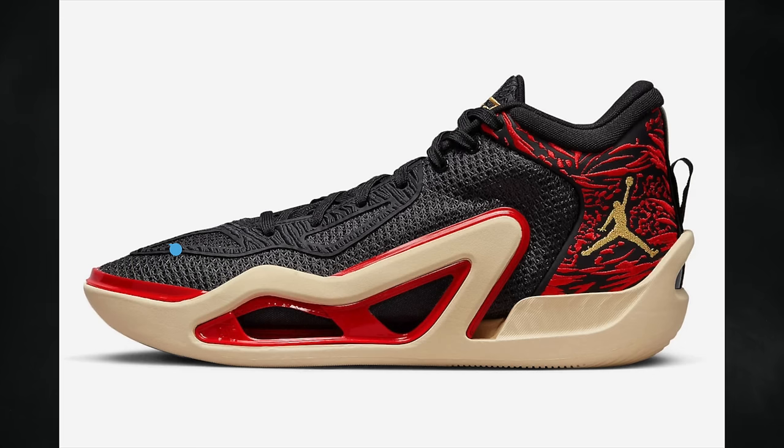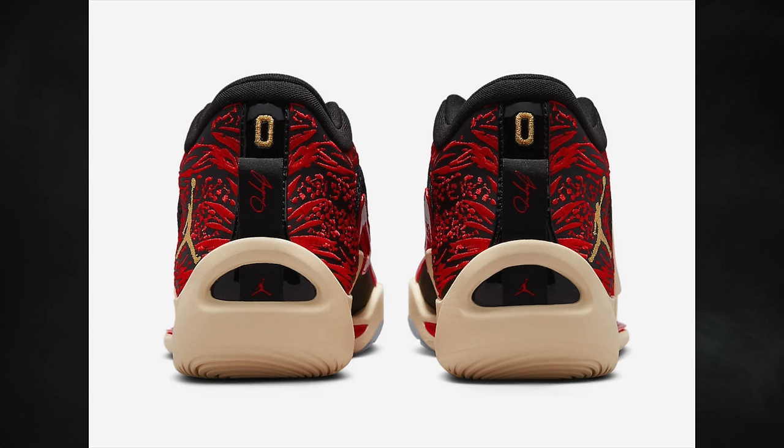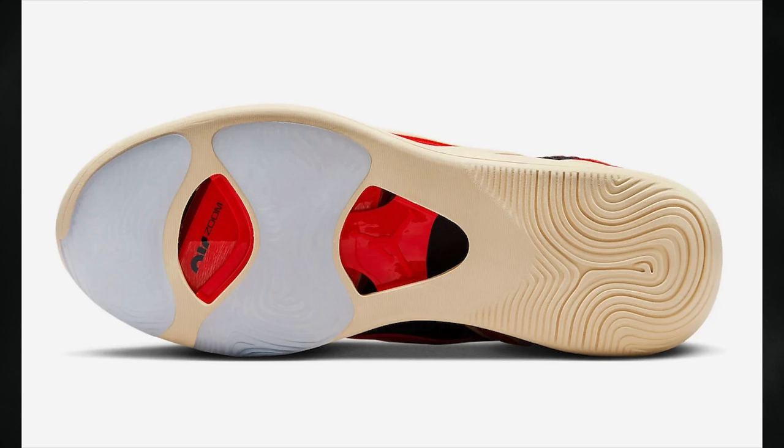Jason Tatum's first signature shoe, the Jordan Tatum 1, will also debut in April. This will be the first colorway of his signature line to release, known as Zoo, dressed in black, metallic gold, university red, and beach. Scheduled to release on April 7th in full family sizing — adult at $120, grade school at $90, preschool at $75, and toddler at $55.